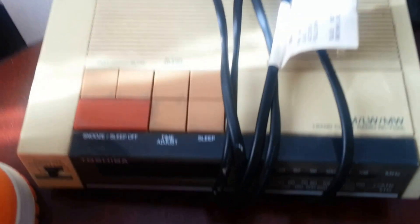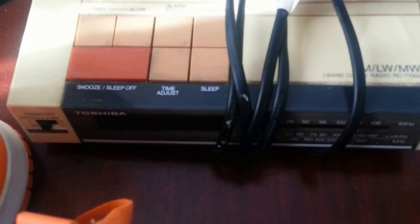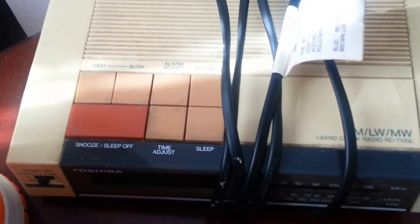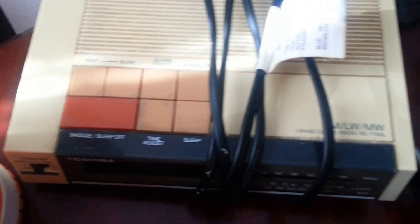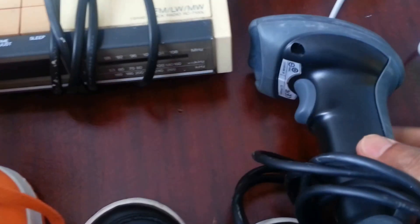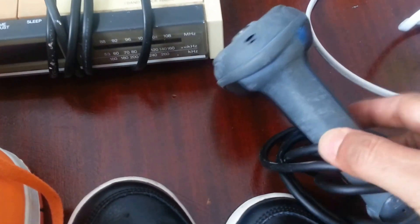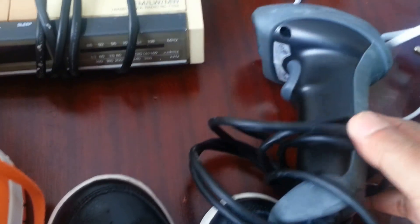I've never sold one of these before, so this is the first time — I'll see how I get along with it. I paid £4, hoping to get about £14 to £15. I also picked up a scanner for £2 — I'll probably keep that one for my own usage.